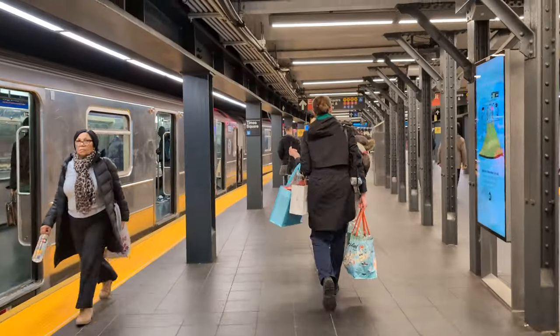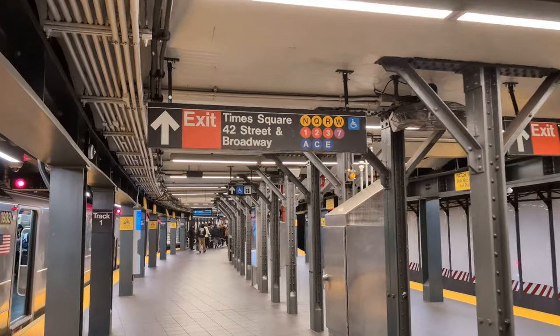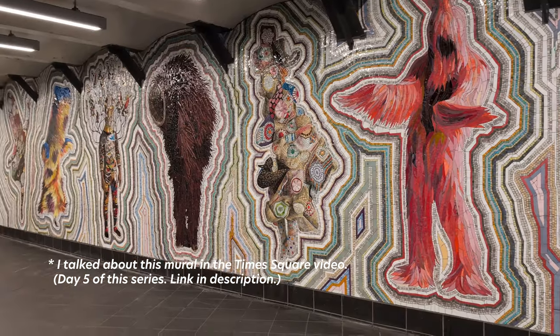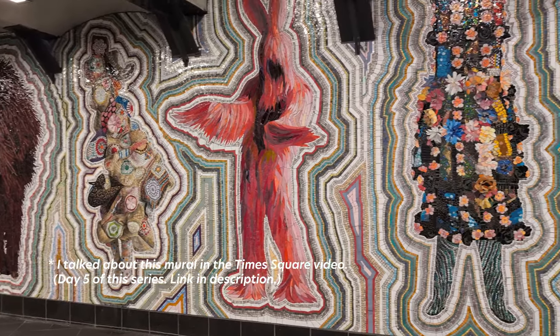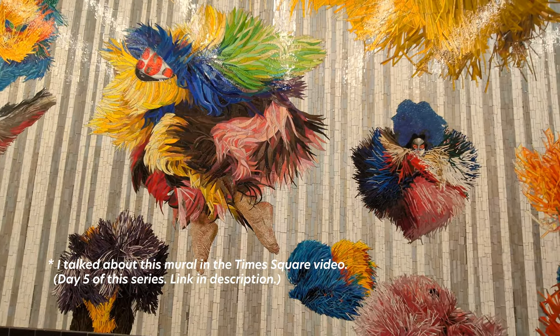Depending on where you're coming from, it is quite a walk to get to the shuttle, but it could be right there — it depends. It's the best way to go between those two stations. Now I'm at Times Square, just walking through the station. There's some cool art here that I want to see. That's the shuttle for you — at least the shuttle between Times Square and Grand Central.